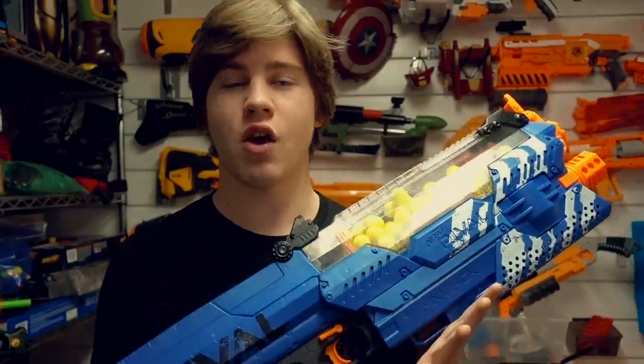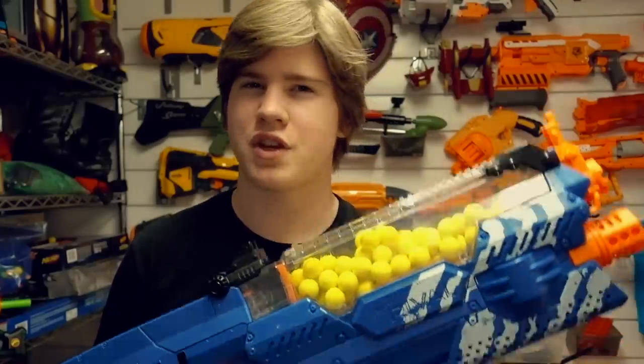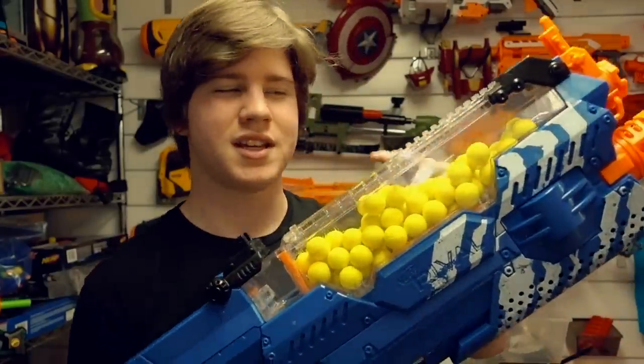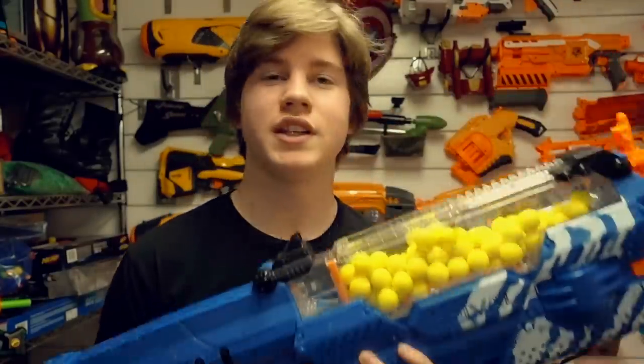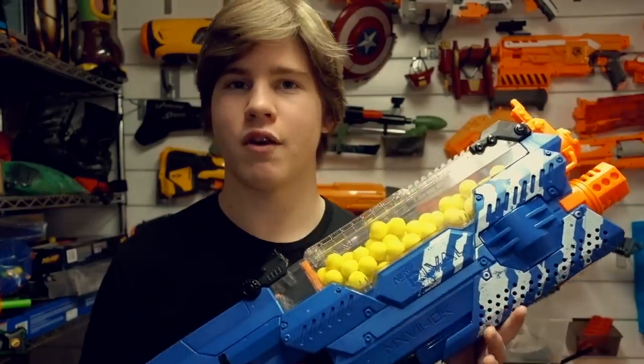That's it for my video on this blaster, the Nemesis. Let me know what you think. To sum up my thoughts: a lot of potential here, a lot of great stuff with the hopper system — I am really digging this blaster. I'm going to do a mod, not a mod guide because Drac's done a really good job. As far as I know, Drac got his unit a couple months ago, and then Aaron Esser, the only other large Canadian Nerf YouTuber I know of, also has one. Go check out their stuff if you want.